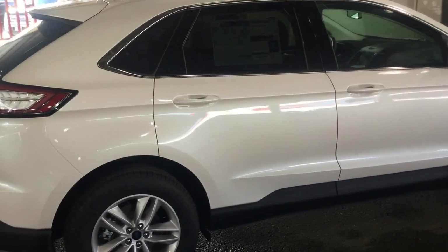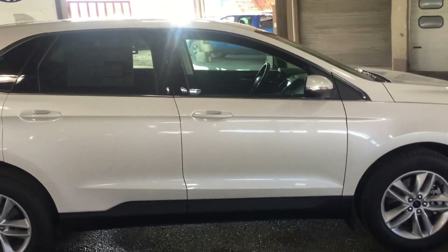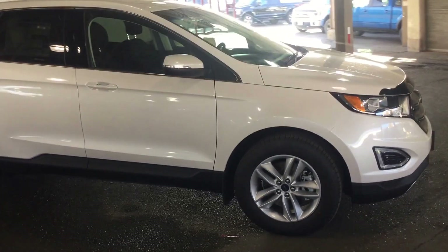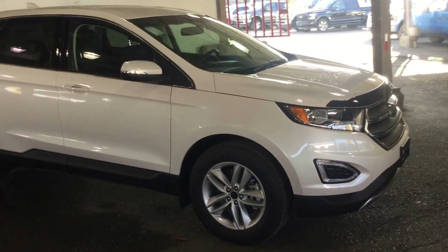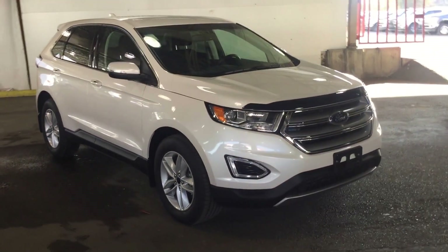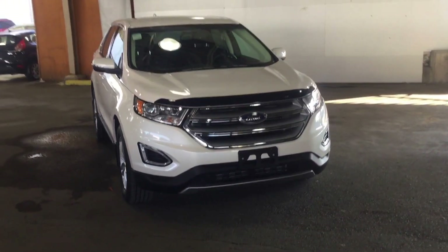As we come up the passenger side of the vehicle you can see that white platinum tricoat is a very shiny color with the sun coming in here. We have all kinds of makes and models available in all kinds of colors, so if this doesn't fit your lifestyle or your budget please come on down and see us and we'll do our best to find something that can. Hope you enjoyed the tour and have a great day.